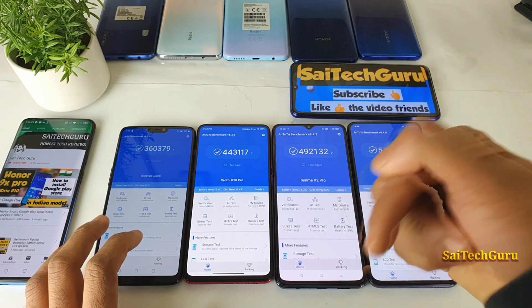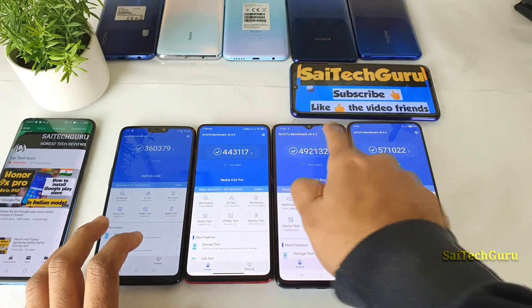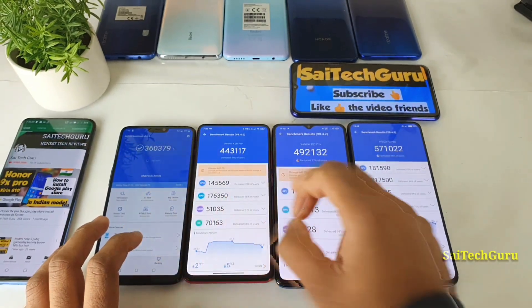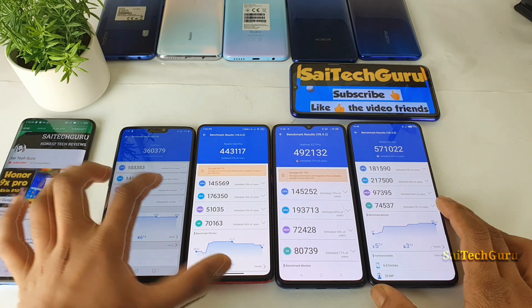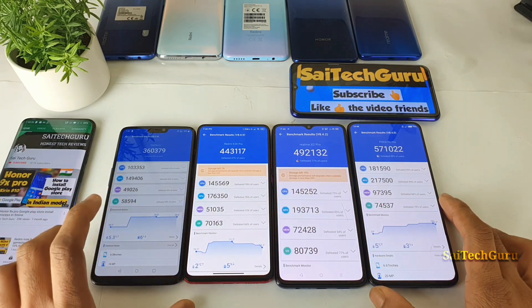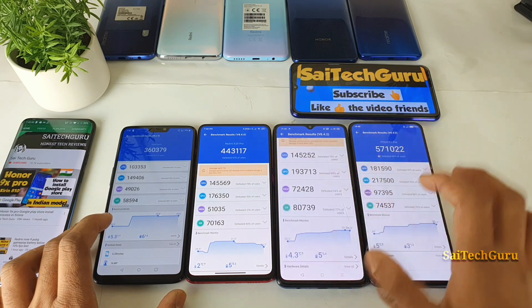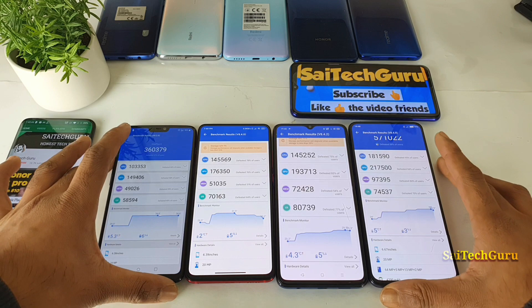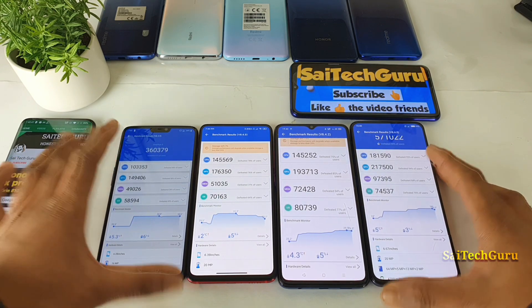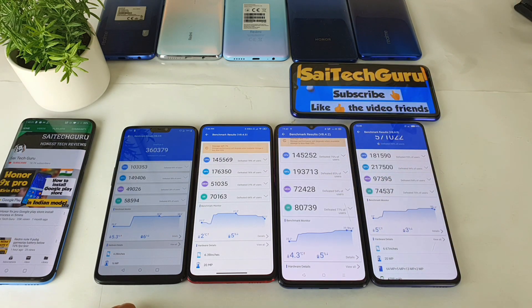Don't forget to check the links in description for more details regarding each and every smartphone, where you can find plenty of useful videos. These are the overall differences of CPU, GPU, and everything performance you can see — that's clearly the difference overall. Don't forget to subscribe to my channel for more in-detail reviews. Thank you for watching this video, like and subscribe. See you in the next video. Until then, bye.